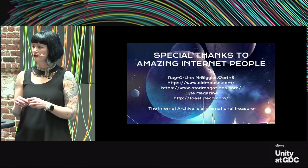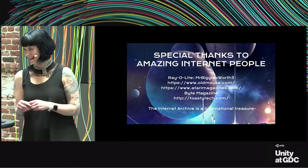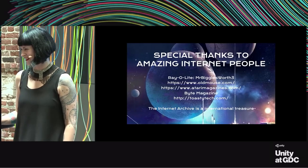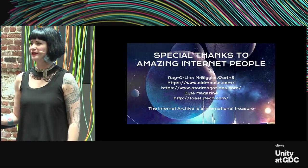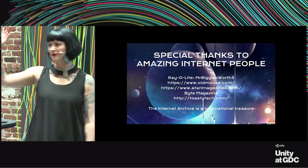I think there's another talk coming up fairly soon, so we should probably head out. Thanks all, I really appreciate it.